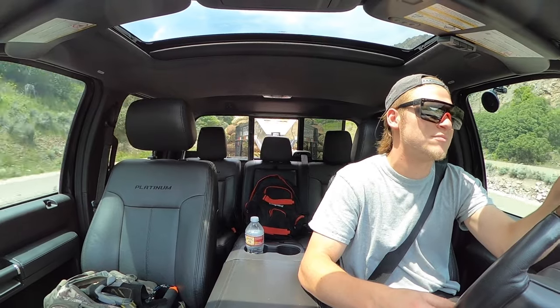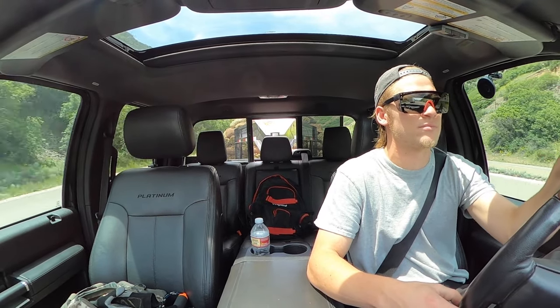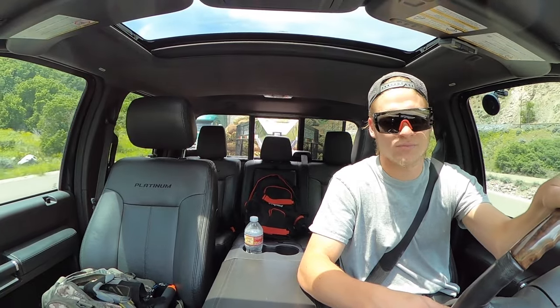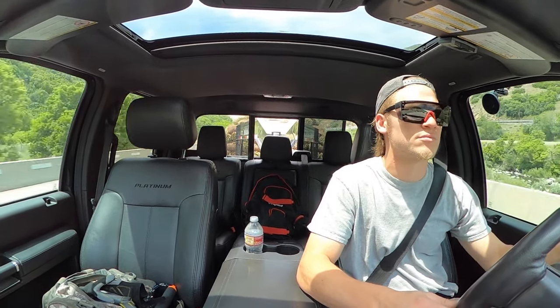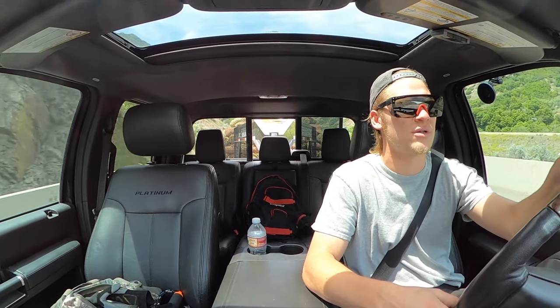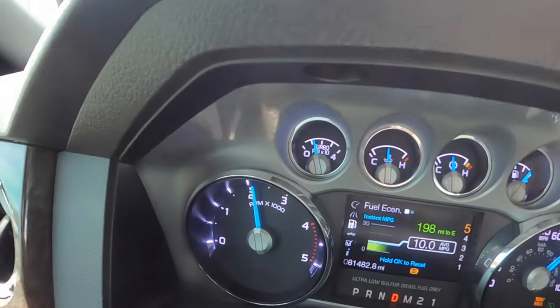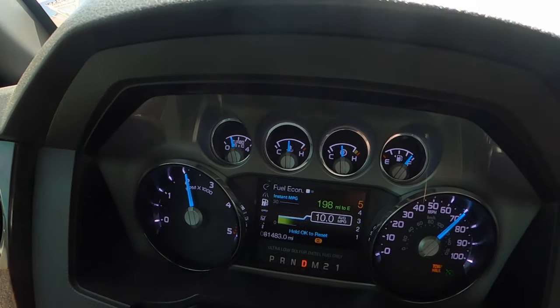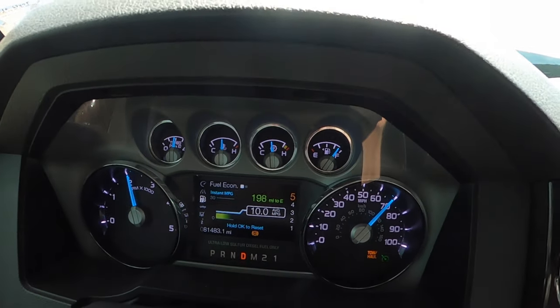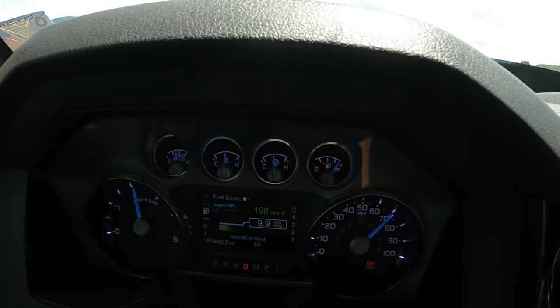Good test now. In fourth gear, EGTs dropped back down to 504. Pulling really, really well. Currently at about 2,100 RPMs, about 12 pounds of boost. Still sitting at 217 on oil temp, and 199.4 on transmission temp. Mileage is dropping — like I said, we're probably going to get 8 or 9 miles to the gallon pulling this thing. Currently at 70 miles an hour on cruise control. Driving good.